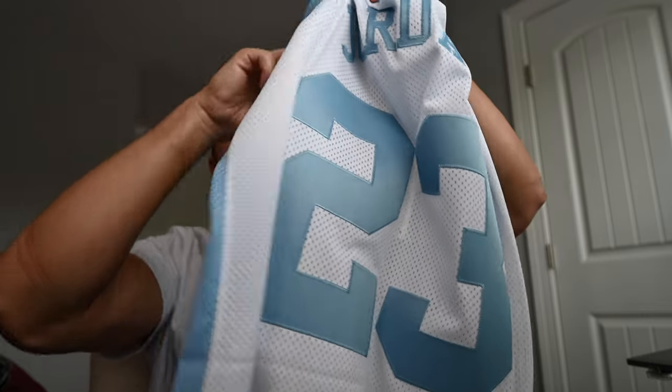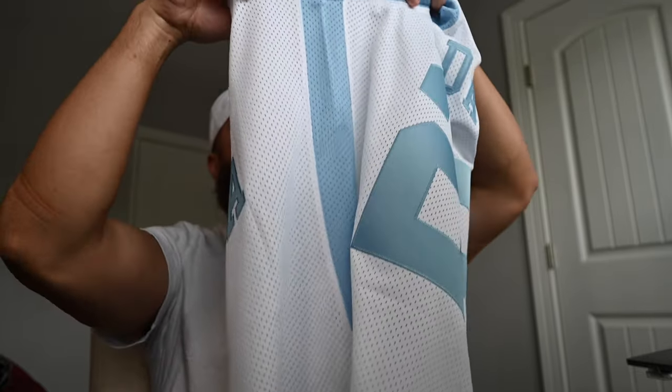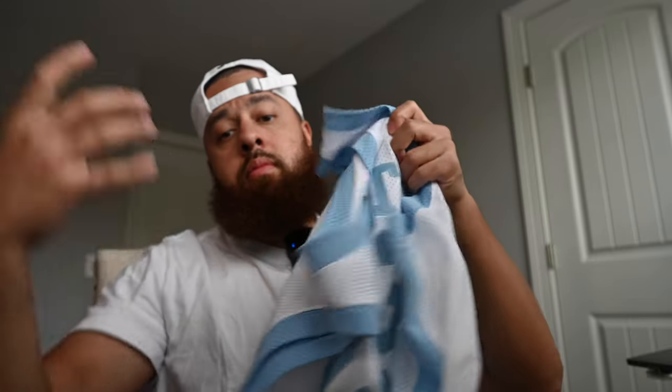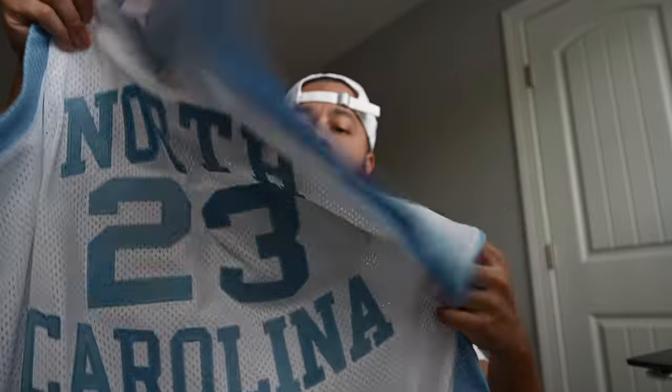You've also got that blue stripe down the side — just figured I'd mention that. But that'll be about all for the 83-84 North Carolina Michael Jordan authentic jersey. Please do me a favor and drop a like on the video and subscribe to the channel. If you like content like this and collect jerseys, maybe I'll drop some more jersey review videos. Thanks again for watching and I'll see you next time.